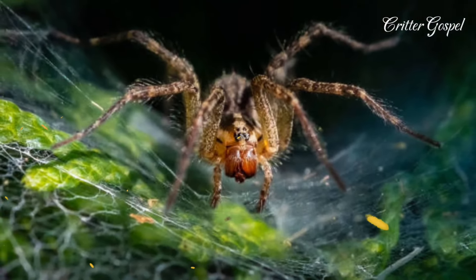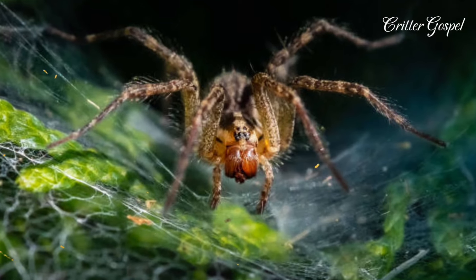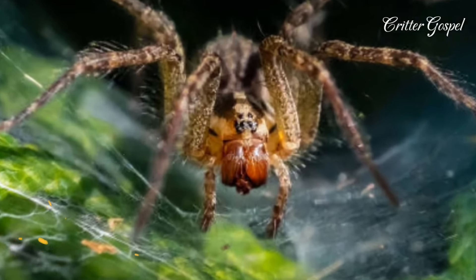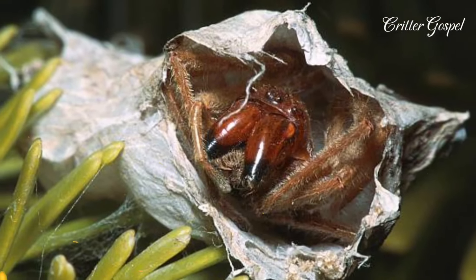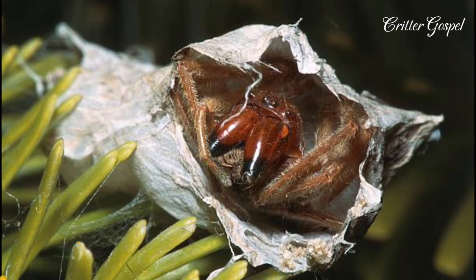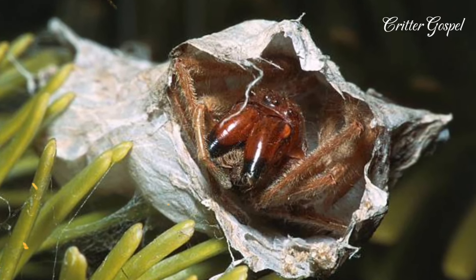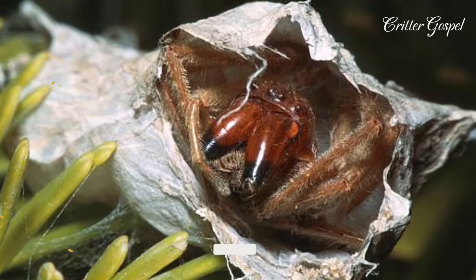It shows aggressive behaviour when threatened, rising up on its back legs and displaying its large fangs. It buries itself in a funnel-shaped web of silk up to 60 cm deep, with a T- or Y-shaped entrance. It hunts from these funnels, catching prey that wanders past the entrance.